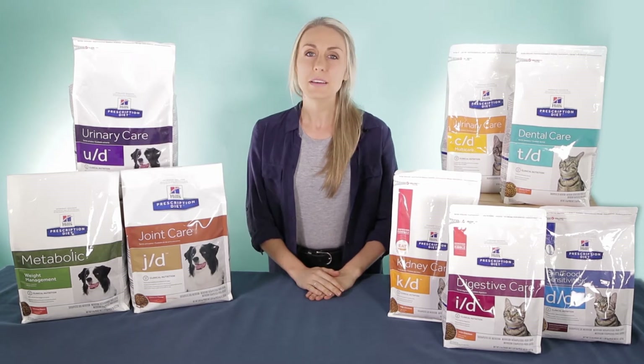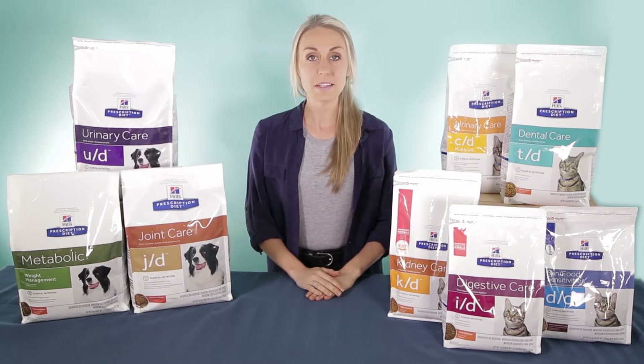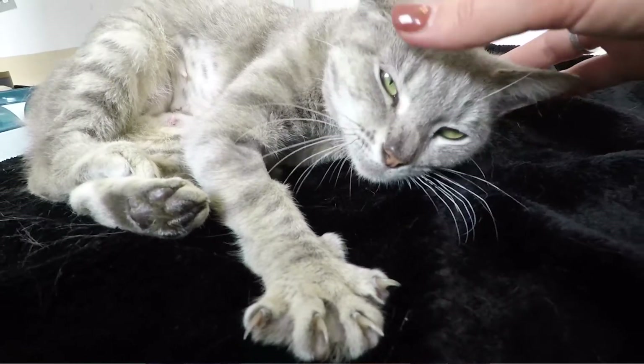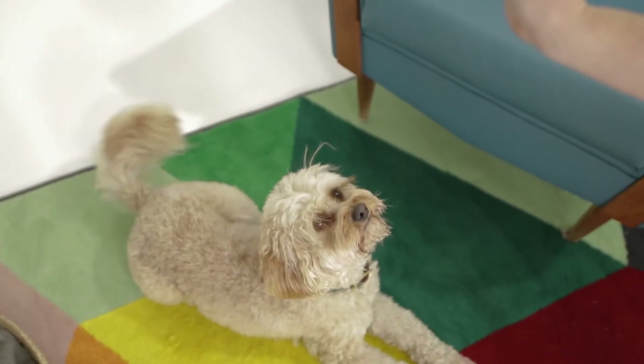Now in case you weren't aware, Hills prescription diets require a recommendation from your veterinarian. If you think your dog or cat could benefit from a Hills prescription diet, you'll need to talk to your vet before ordering.